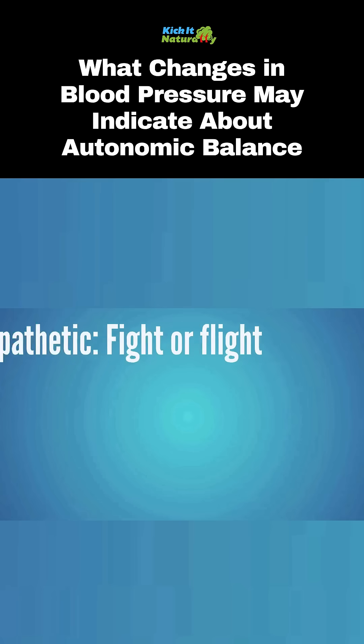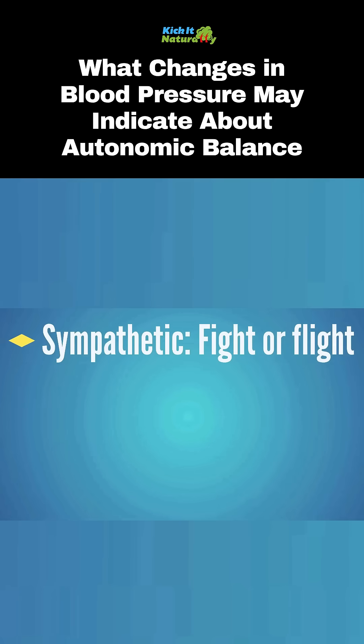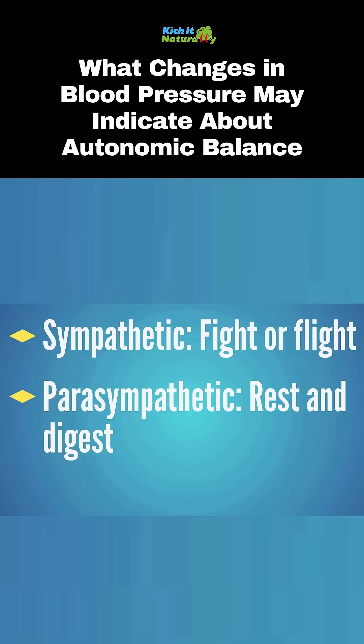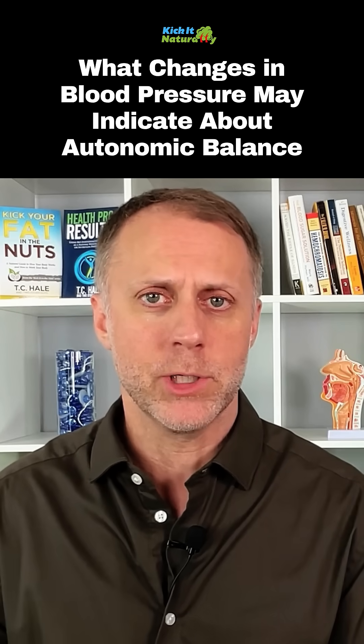But if someone is stuck too far on the sympathetic fight or flight side of things, it can create some symptoms. And if a person is too stuck on the parasympathetic rest and digest side of that autonomic nervous system, that can create a lot of symptoms too.